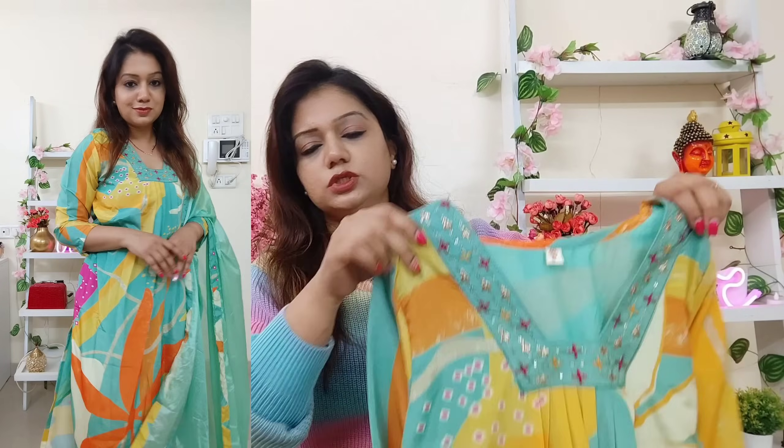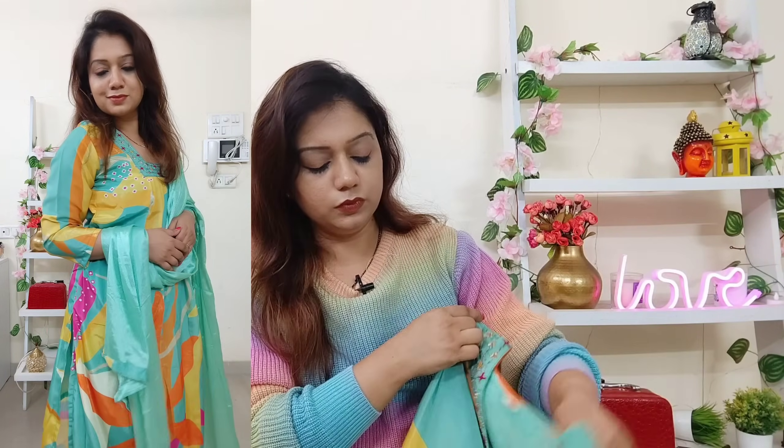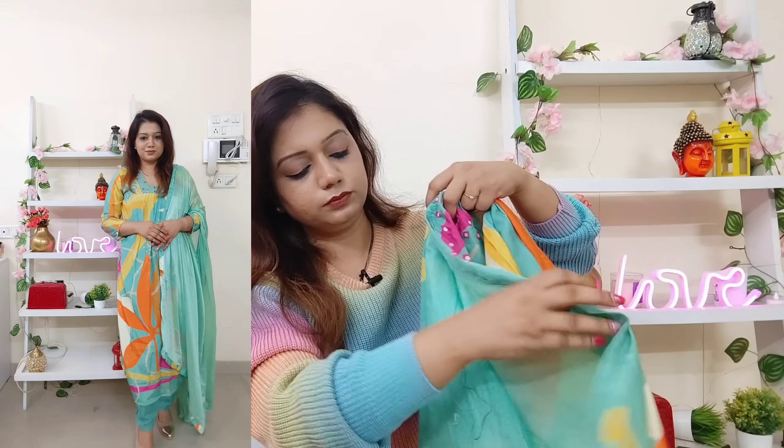The size I picked is small. Three-fourth sleeves are provided. This is polyester crepe material — I'm just clarifying that — but the quality is not bad at all. There is frill detailing here and it is a straight kurta.